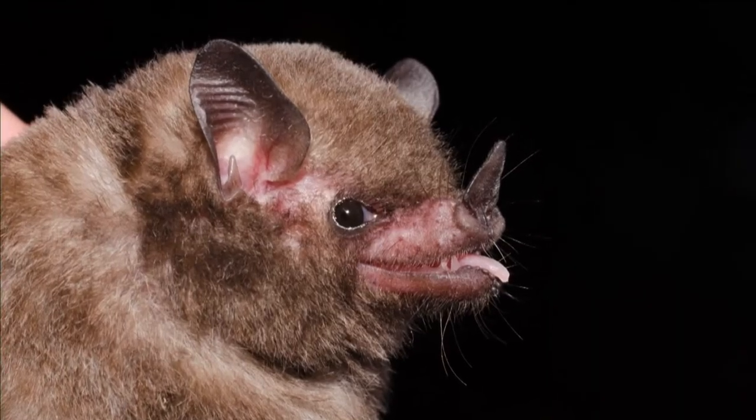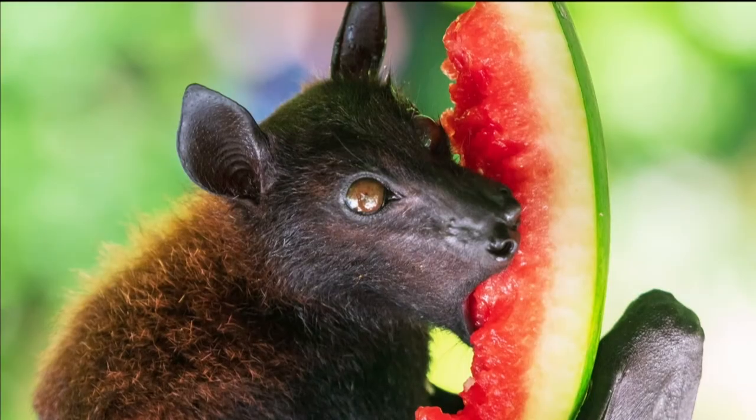Seriously, search the web for cute bats — they are actually beyond adorable. Kristen Lear is obsessed with bats, so much so that she's been dedicated to saving them since she was in the sixth grade. Kristen is joining us from Fort Collins, Colorado, where she is a bat biologist and conservationist. What does a day in the life of a bat biologist and conservationist look like?